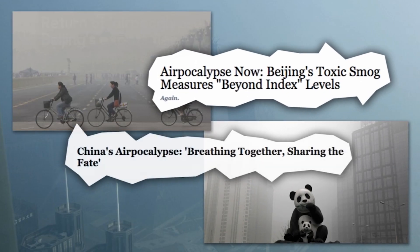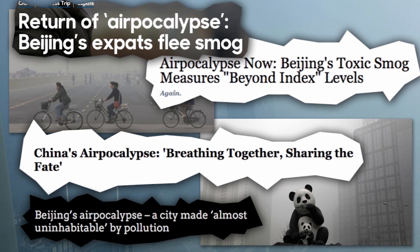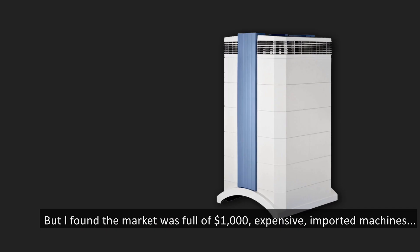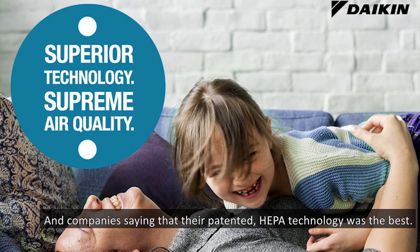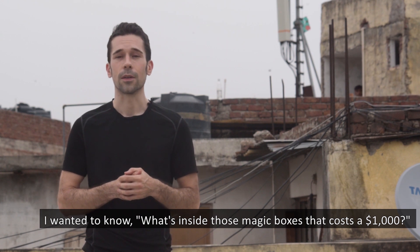In January 2013, I was living in Beijing when the airpocalypse struck. The air pollution was so bad, it was beyond index. So I decided to go out and buy a purifier. But I found the market was full of $1,000 expensive imported machines, and companies saying that their patented HEPA technology was the best.